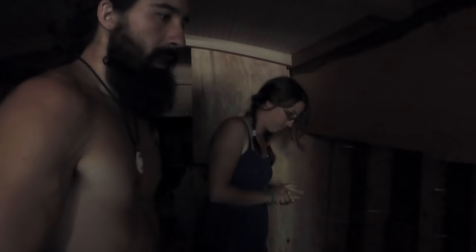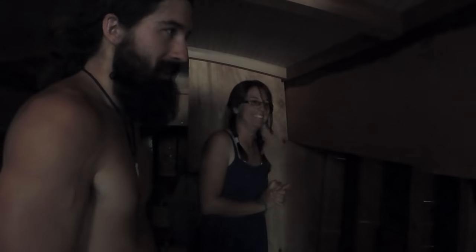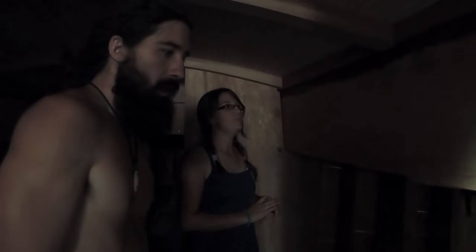Forewarning here — we change our minds often. Blame it on our youthful indecisiveness or fear of commitment. The interior ideas here are subject to change. In fact, they already have. There will be a curtain that you can pull when you're at the door, and this area back here will be the dinette.